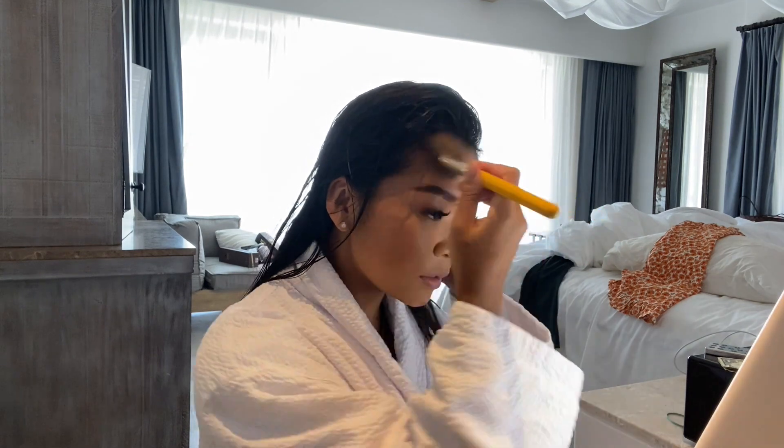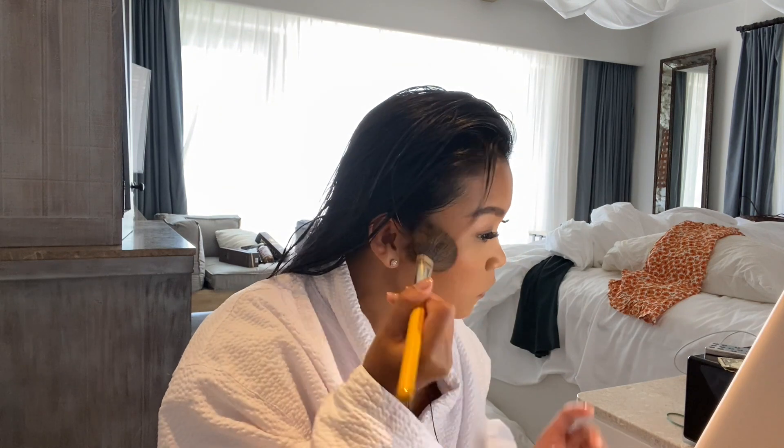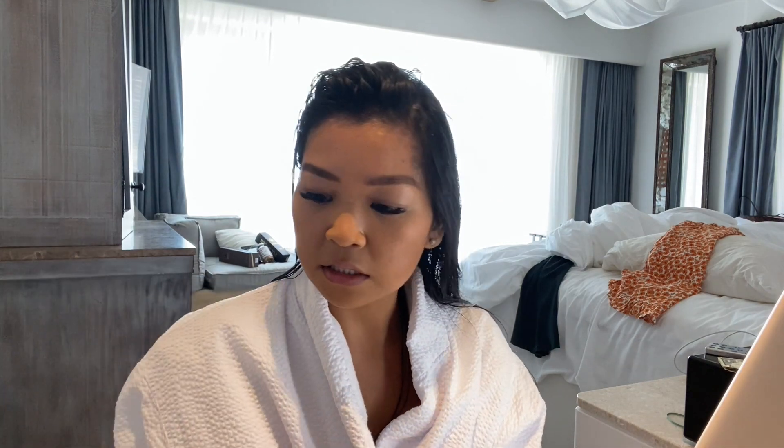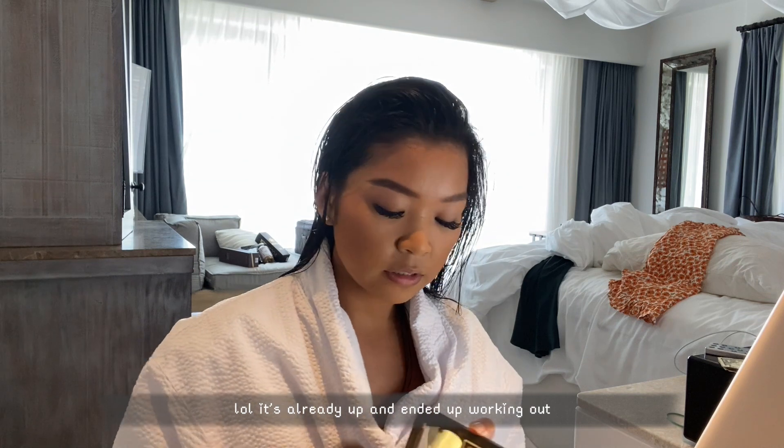I'm just gonna add some bronzer. I just didn't really like bronze or anything, so I'm gonna do that right now. You guys, I saw a cat yesterday — it was super super cute. I wanted to film like a day in my life yesterday, but I honestly don't know how I'm gonna put the video together. I'm using Kat Von D.